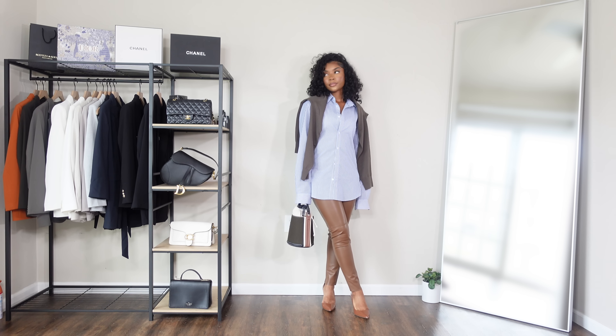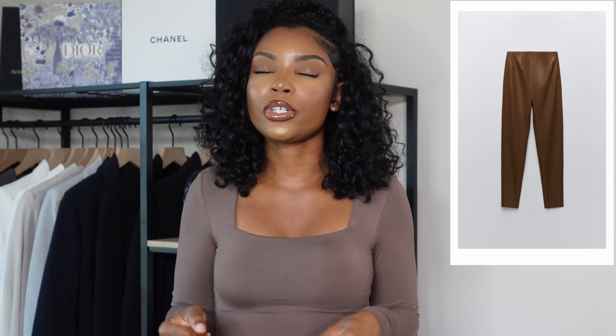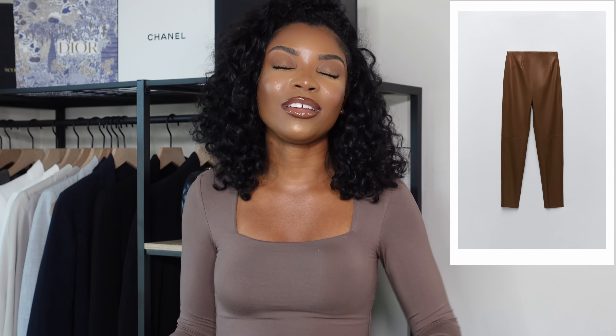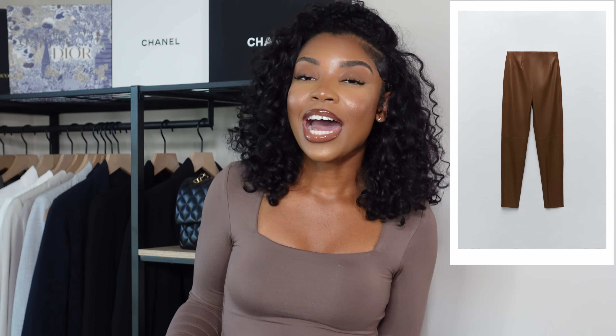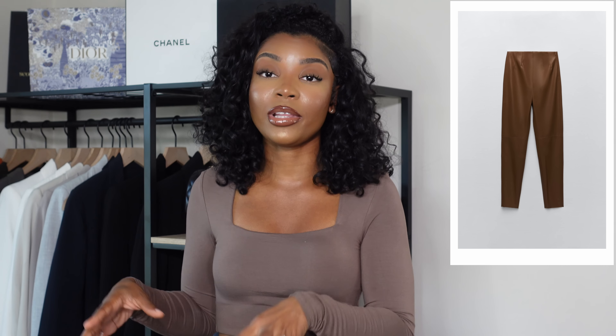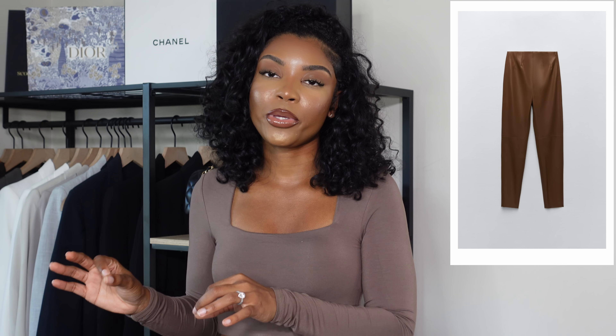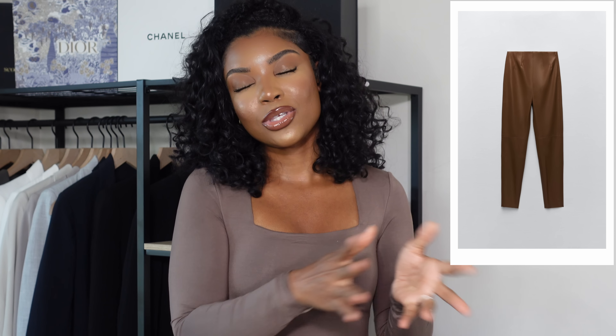I styled the leather leggings with a men's button-up from H&M, threw a sweater over the shoulders, put on some heels and a bag — a very effortless fall fashion girly look, not really an everyday look but super cute. If your body fits these type of leather leggings I recommend them because they are super cute, but they just don't fit curvy women or tall women properly, so I can't fully recommend.